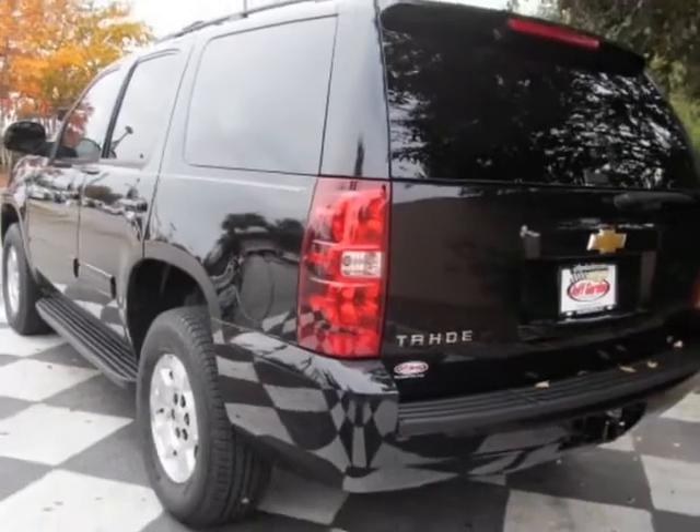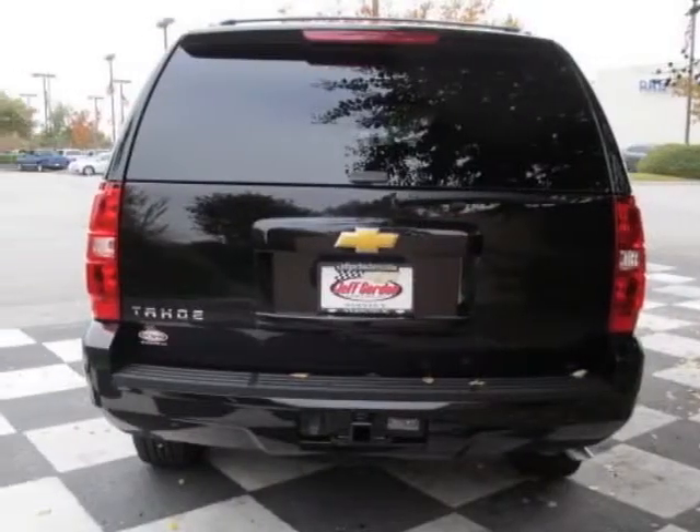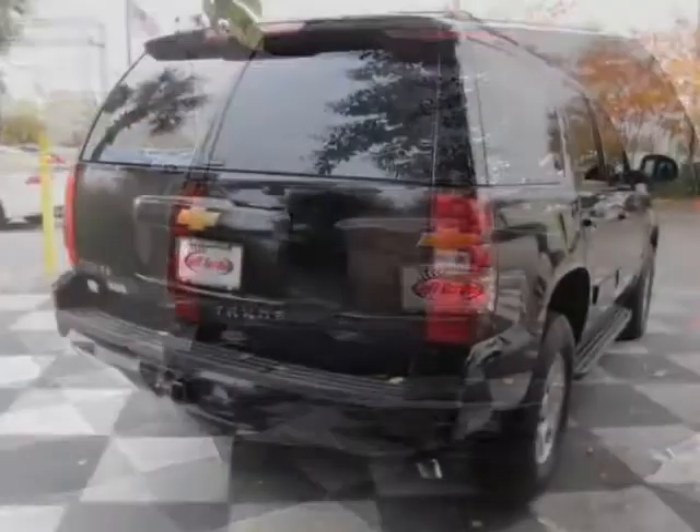This Tahoe boasts a 5.8 liter engine and has a 6-speed automatic transmission.